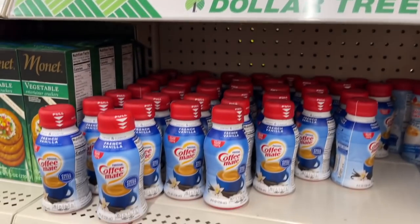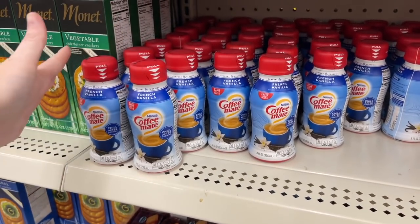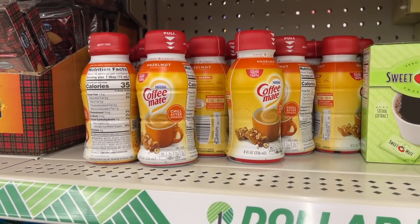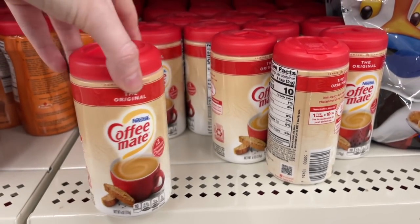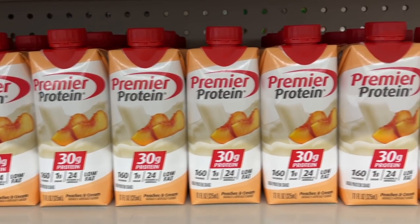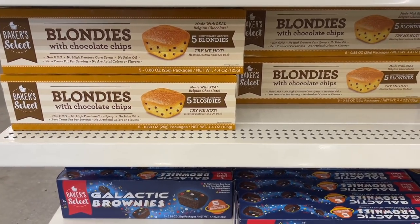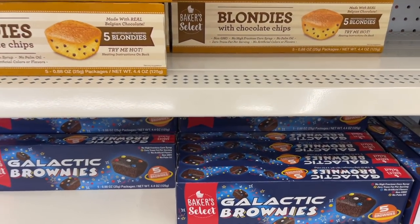They even have little travel size coffee creamers here - I thought these had to stay in the fridge, apparently they don't. It does say 'Chill After Opening' - let me know, have you ever bought these and do they have to go in the fridge? They also have little powders. I really wish I could try the Premier Protein - they have singles here! Almost missed these Baker Select brownies - they have blondies with chocolate chips and galactic brownies.